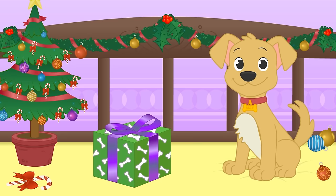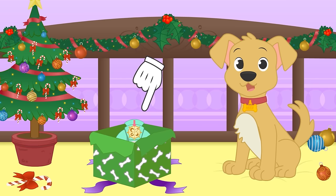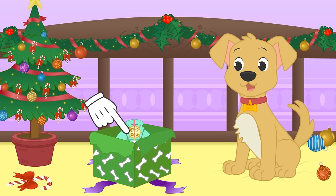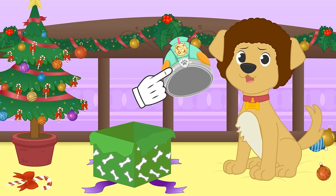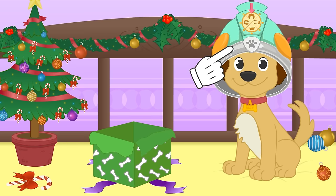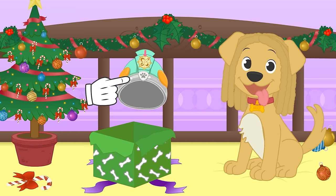Merry Christmas Max! Come on, it's your turn to open your gift! What could it be? I think it's a hair styling helmet! Maybe this is the wrong present! Let's try it out! I don't think this is your style! Let's give it another go! We'll just leave it like this for now!